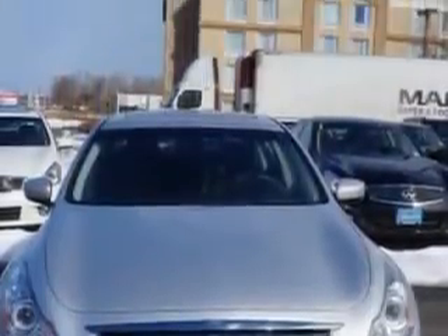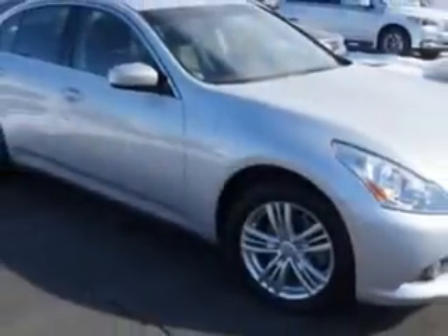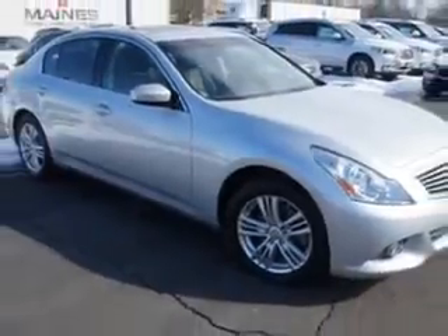And an automatic transmission. Enjoy an impressive 25 miles to the gallon on this great car with features like navigation package and premium package.